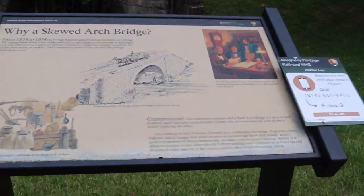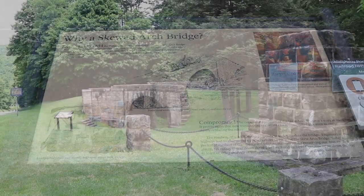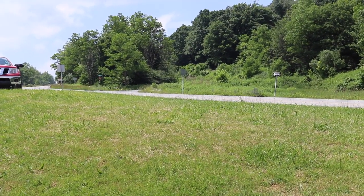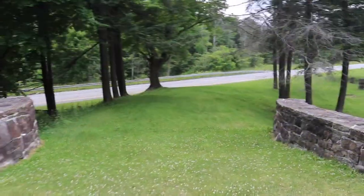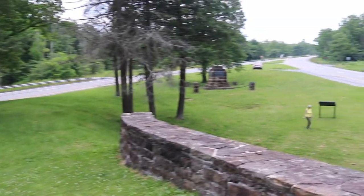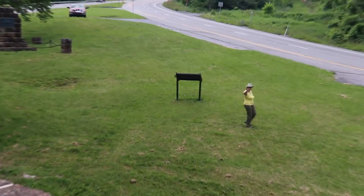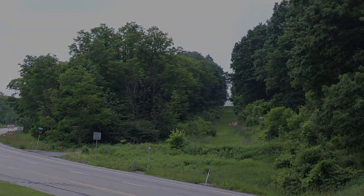Here's the skew arch bridge over incline plane number six, and we're looking sort of down through the arch toward Hollidaysburg. It crosses under the grade of the highway — this is the westbound lane of old U.S. Highway 22. Over there in those bushes goes the grade of the incline up the hill toward the Lemon House. And that's it for this time — I hope you enjoyed this video and will take time to view some of our other ones.